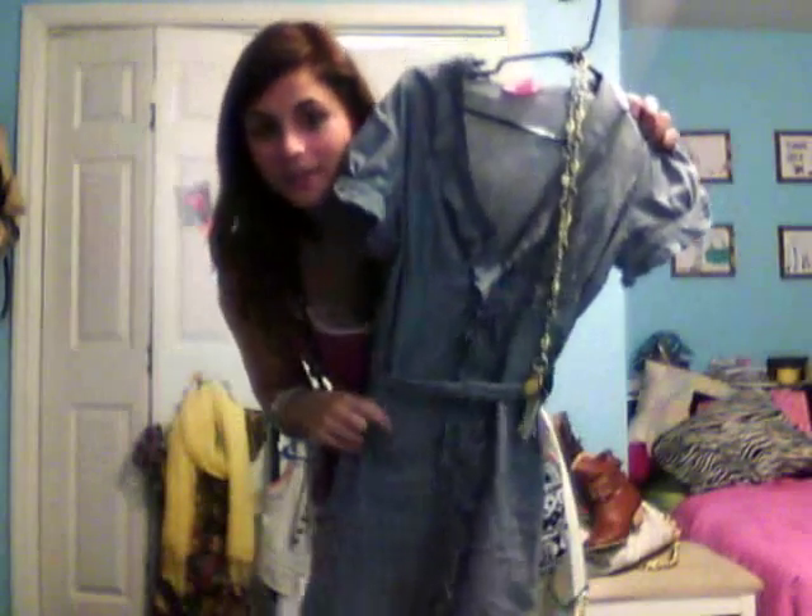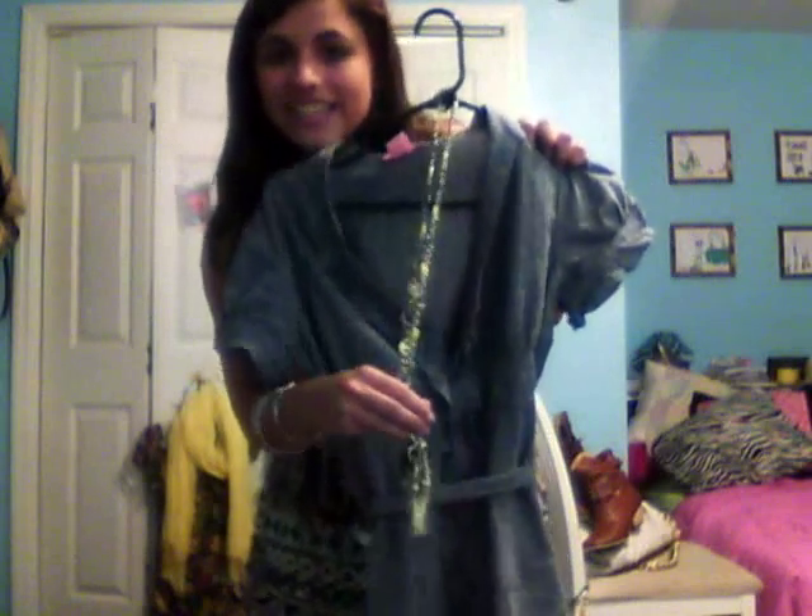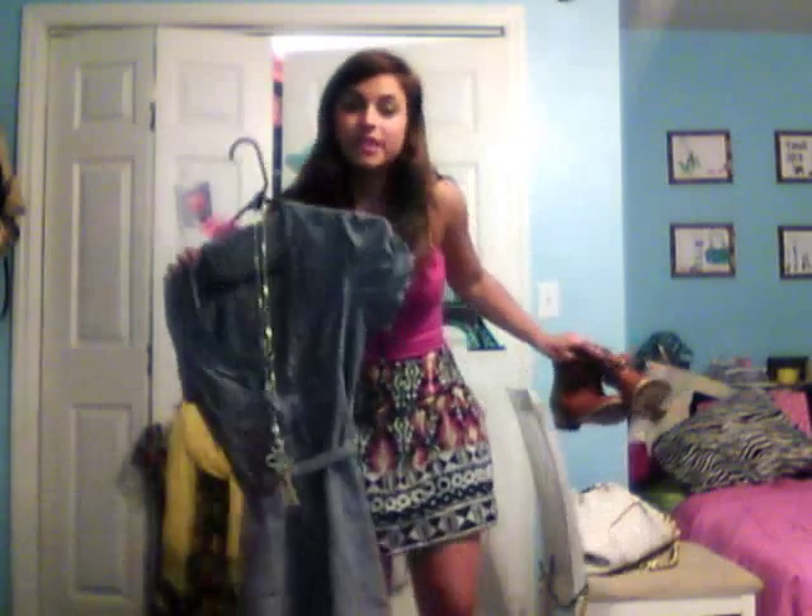I'll start off with this chambré ruffle front dress. I scored this for about $25 the other week and I paired it with a little Juicy Couture key necklace. What I love about it is it goes perfectly with the new denim trend and it looks adorable with my brown ankle cowboy boots.